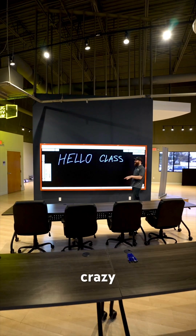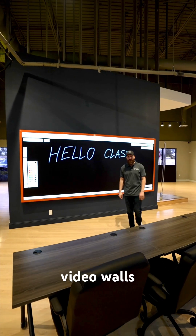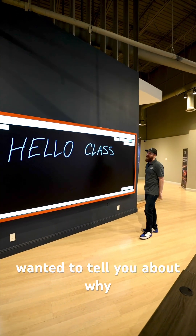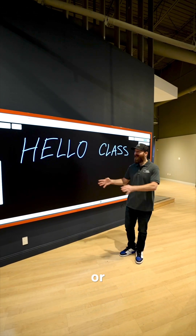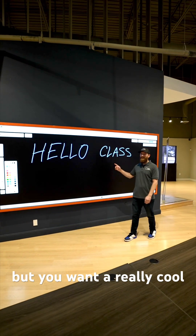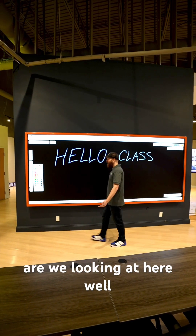Check out this crazy 12-foot wide digital whiteboard here at Just Video Walls in the training center in Fort Lauderdale. I wanted to tell you about why this is such an incredibly compelling solution for a classroom, a boardroom, or even for those of you working from home who want a really cool way to take notes on a board.